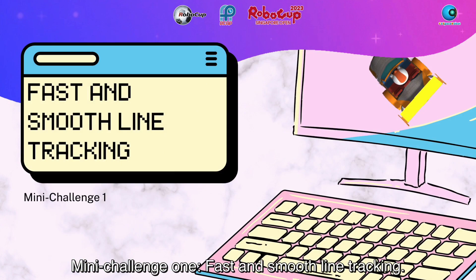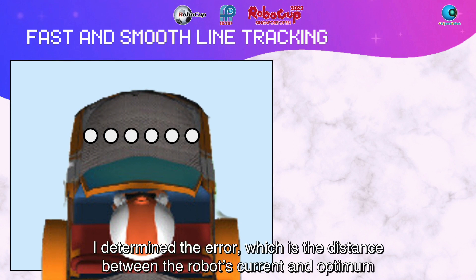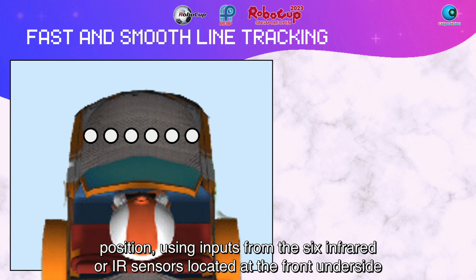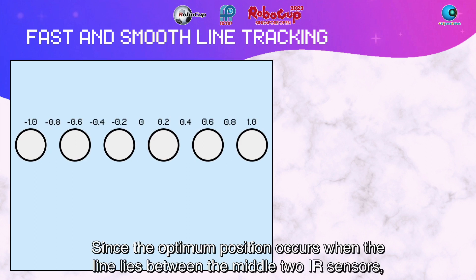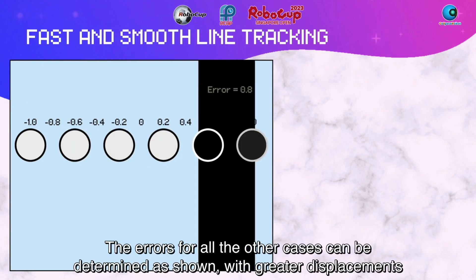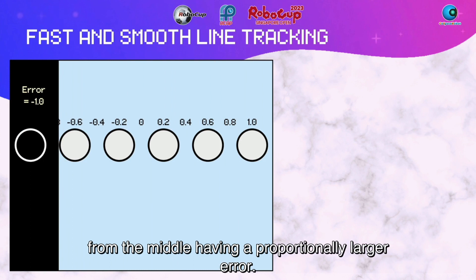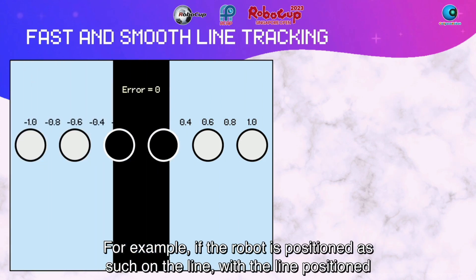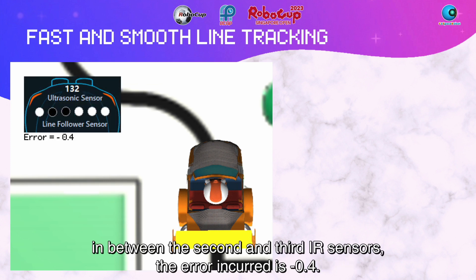Mini-challenge 1: Fast and smooth line tracking. I use the Proportional Integral Derivative, or PID, line tracking algorithm. I determine the error — the distance between the robot's current and optimum position — using inputs from the 6 infrared, or IR, sensors located at the front underside of the robot. Since the optimum position occurs when the line lies between the middle two IR sensors, its error is zero. The errors for all other cases can be determined as shown, with greater displacements from the middle having a proportionally larger error. For example, if the line is positioned between the second and third IR sensors, the error incurred is negative 0.4.